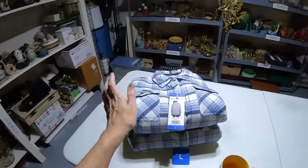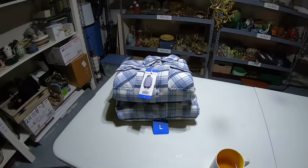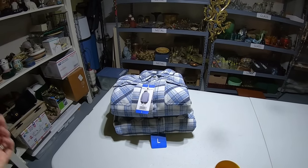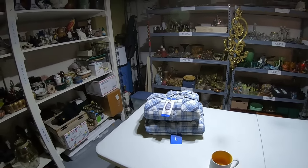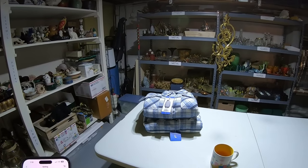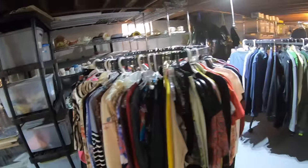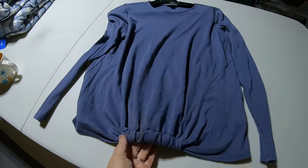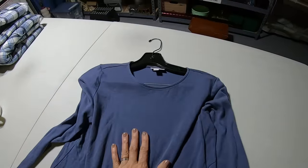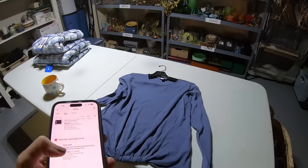Two more of the jacket shirts have also sold — both for $23 each, so $46 for those two, $69 total for all three. I paid just a few dollars, so that was a great pickup. Next up is a J. Jill knit top, a blue long-sleeve top. I think I got this in the two-dollar sale. It's banded at the bottom with a cinched waist — a great layering top. Size small, sold for ten dollars.